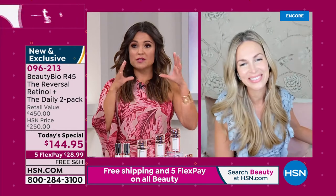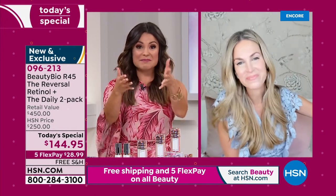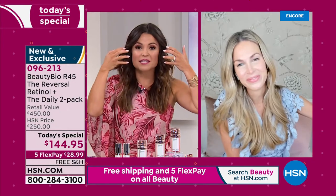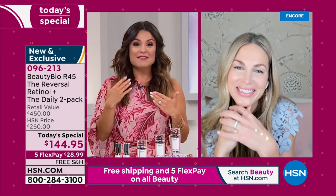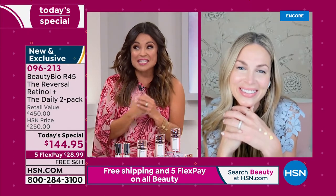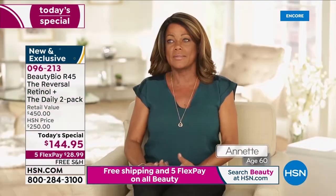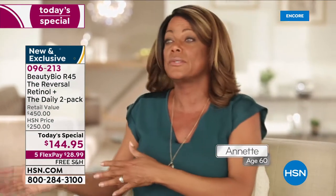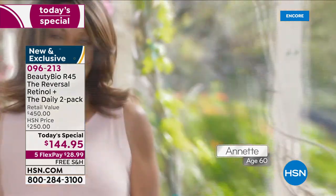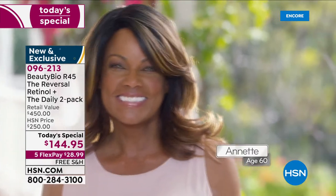We showed you the scientific studies and clinical trials using the Vizia scanner, where a woman named Annette showed a visibly measurable 49% reduction in the appearance of her lines and wrinkles. Let's take a look at Annette and what R45 The Reversal did for her. 'Beauty Bioscience makes me feel like I'm not the typical 60-year-old rocking in a chair. I'm the 60-year-old that can do anything I possibly want to do.'